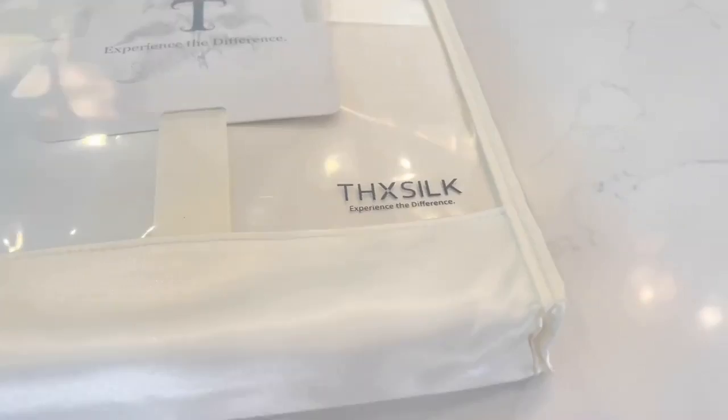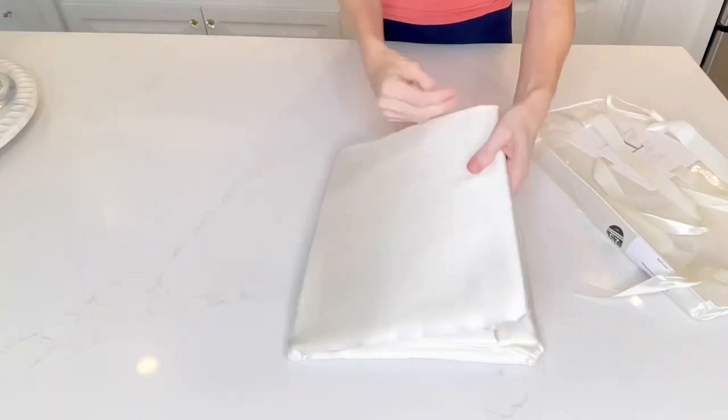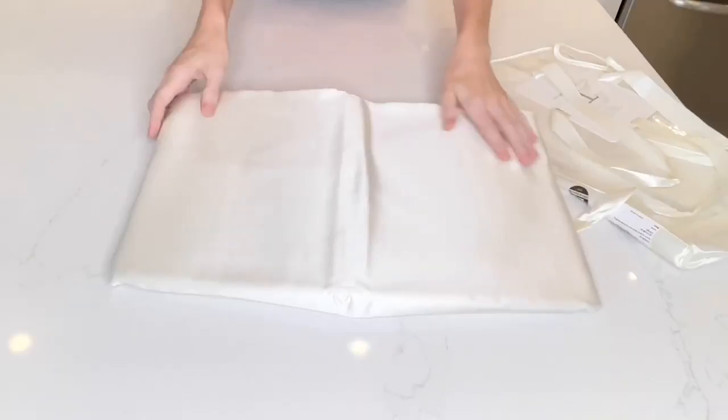The particular flat sheet that I got has a thread count of 750, which is awesome. My flat sheet is very flat and it does not have a cuff. It has so many benefits to it, especially during the summertime. You might think silk sheets are going to be hot — well, they are absolutely not.